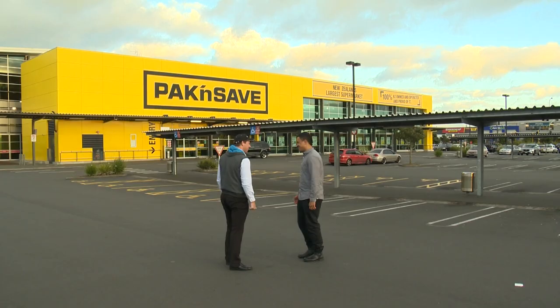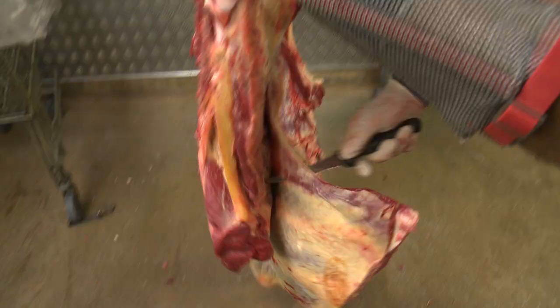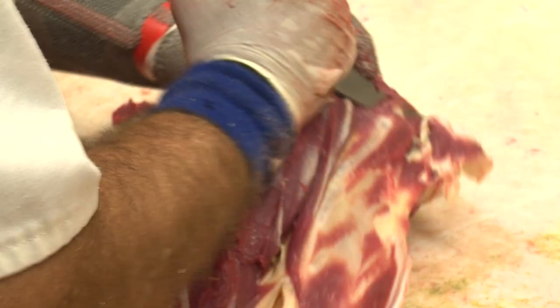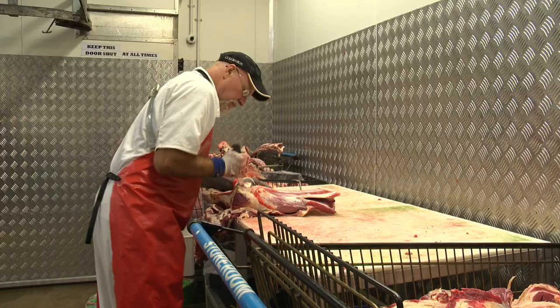To be a good butcher you need to be thick-skinned. It's not a workplace for the faint-hearted. You need to be reasonably strong — you're carrying around carcasses and you're starting early as well. Any time from around four to six is probably the general starting time, but it's certainly rewarding.